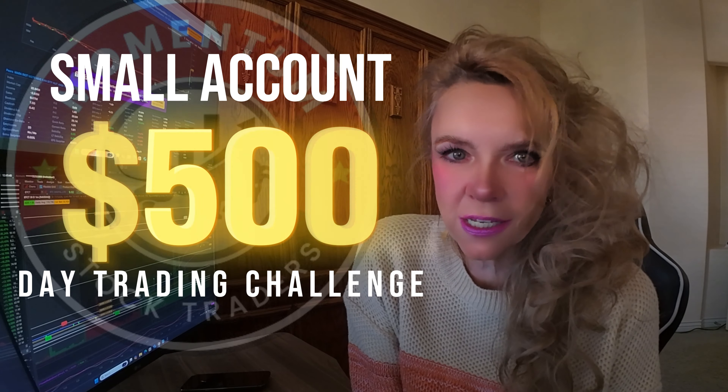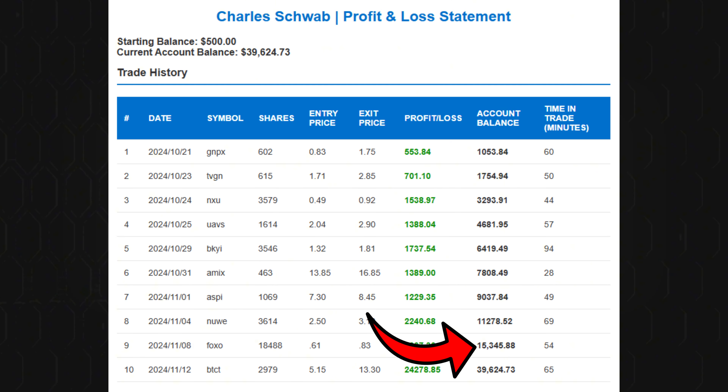This morning my account balance was at $15,345.88, and after today's trade it has rocketed up to $39,624.73. In less than one month I've taken $500 and nearly turned it into $40,000. Not only is this incredible growth, but it also demonstrates the power of discipline, strategy, and patience when day trading with a small account. The goal of this challenge has been to show you that with the right tools and mindset, anyone can make significant gains even with a small initial balance.